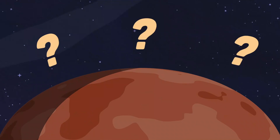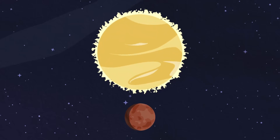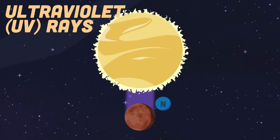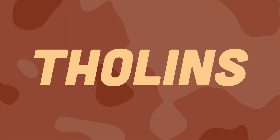Where did this red color come from? Well, let's take a look. The Sun's light reacts with my surface to produce molecules. Ultraviolet light rays that come from the sun react with nitrogen on my surface to produce molecules. These molecules are called tholins.